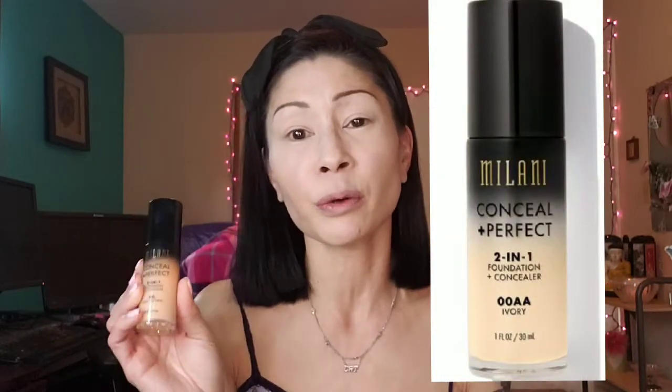So we're gonna do a full face of drugstore makeup. I've already put on a foundation that I've never tried before, but I'm in love with their concealer — I'm talking about the Milani Conceal and Perfect two-in-one foundation. I got the shade zero zero light neutral, and so far I'm super happy with the way it turned out. Here's a little clip of me applying it.